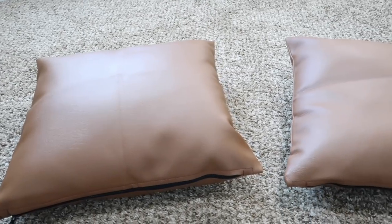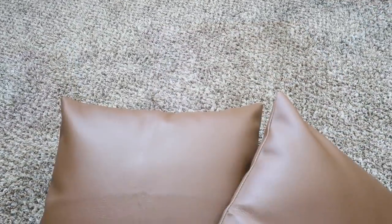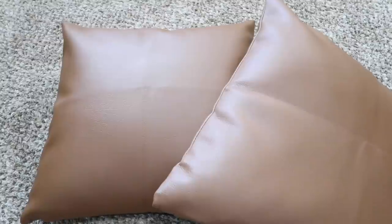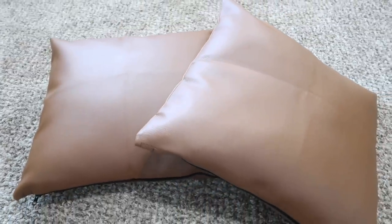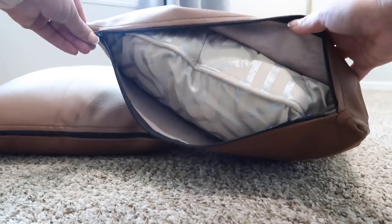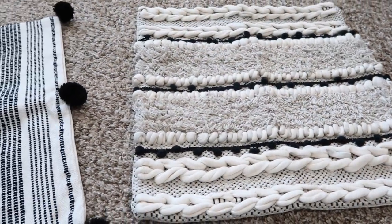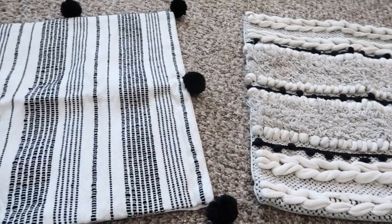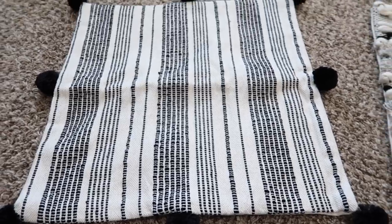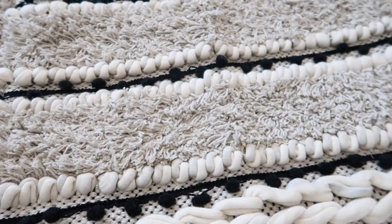Now we're going to talk pillows. I wanted to add some faux leather color over on our futon, so I found these pillow covers on Amazon - I'll have them linked. I just wanted to tie in that brown-orangey tone. This is the first time I've gotten pillow covers. I also got black and white ones and just took pillows from around the house that I already had, stuffed them, and they worked out really well. All of this has been Amazon so far.